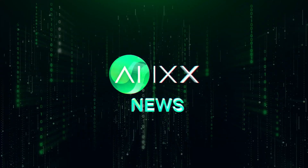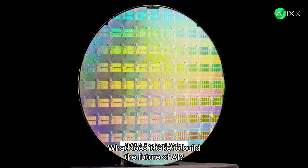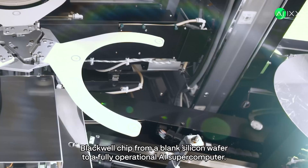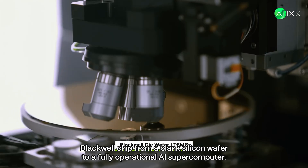This is AIX, your daily dose of AI news. What does it take to build the future of AI? Let's find out by following the incredible journey of NVIDIA's Blackwell chip, from a blank silicon wafer to a fully operational AI supercomputer.